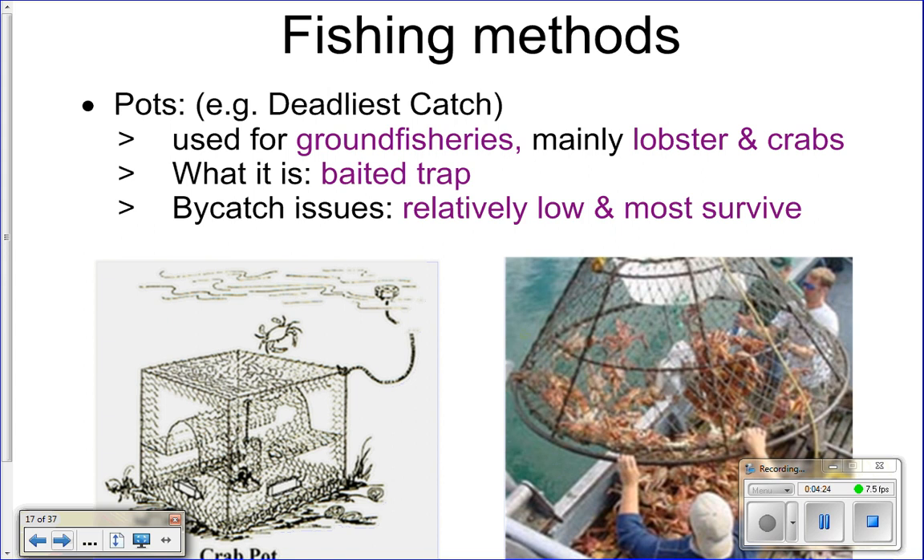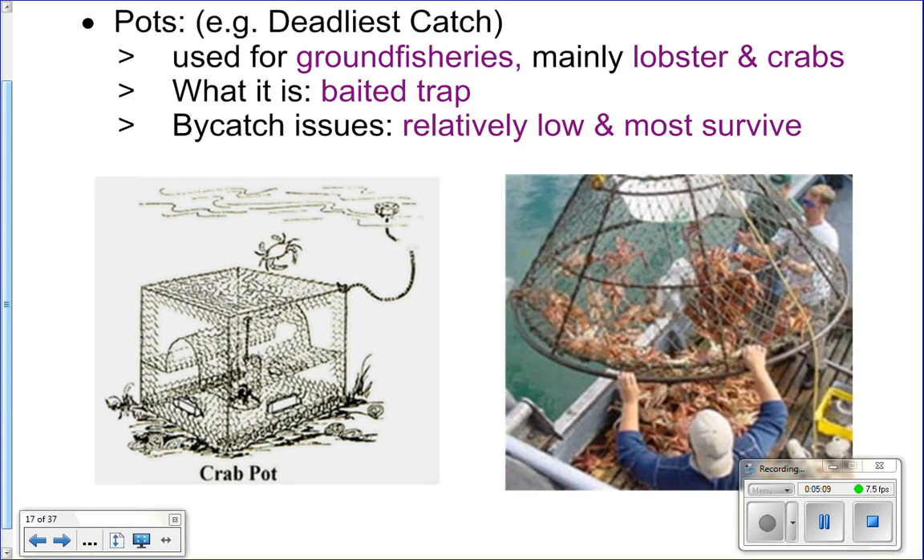Let's look at some fishing methods and bycatch issues. How many of you have seen Deadliest Catch? That show uses pots or traps — it's a baited trap where they put some dead fish in the pot, send it to the bottom, and things like crabs and lobsters crawl in after the bait but can't get out. You pull up the pot and you have what you want. This is a really good method because bycatch issues are very low, and any bycatch is typically still alive when brought to the surface and can be tossed back.